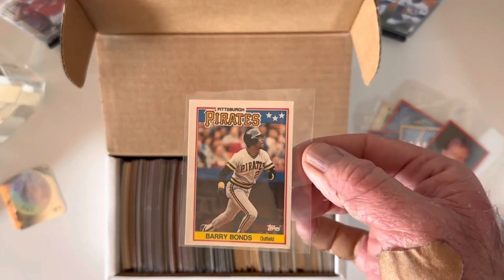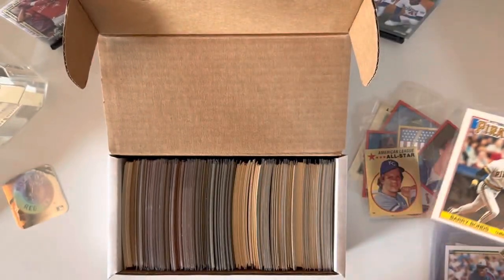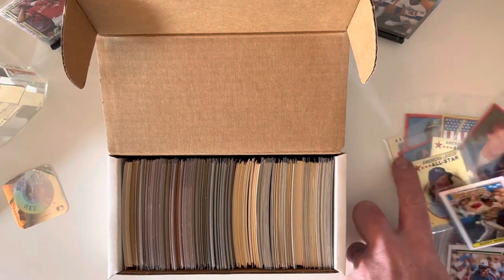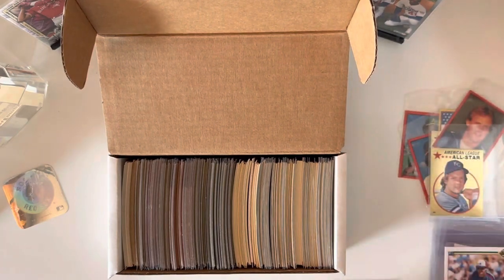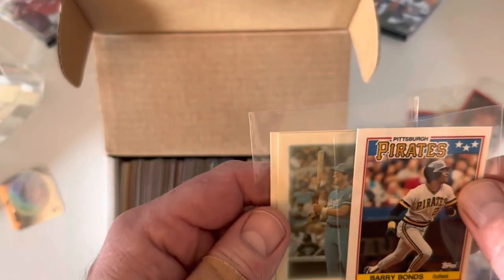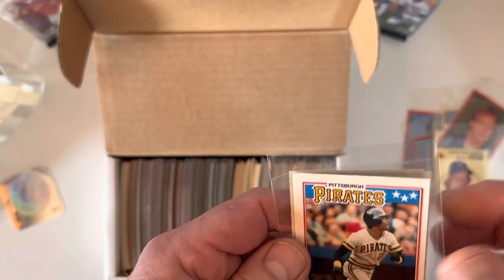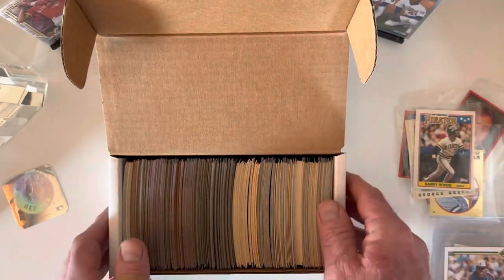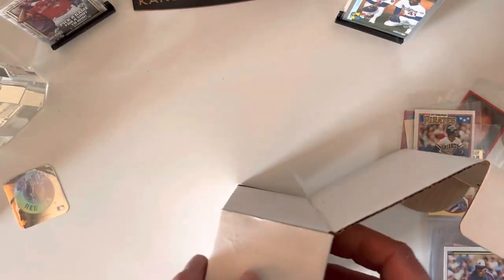There's also an '88 Barry Bonds — it's a mini but just not as small as the other ones. Comparing it to the stickers, it looks to be about the same size. If anybody knows what these minis are and if they're worth anything, drop me a note in the comments.